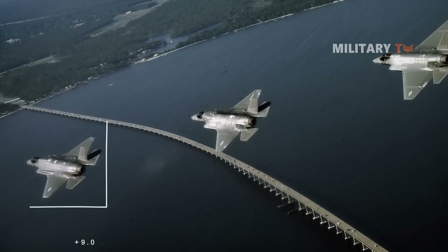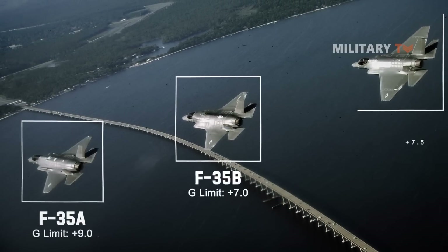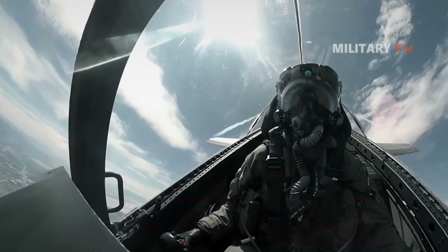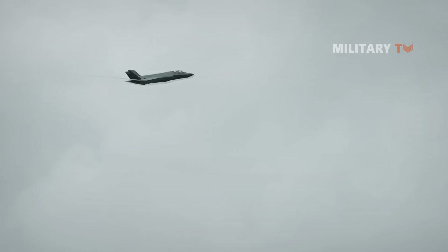The F-35A is the smallest of the three types in the F-35 family and can withstand higher gravitational force than the other two. With its sophisticated technology, the F-35A is a multiple-role fighter, capable of effectively executing any and all tasks.